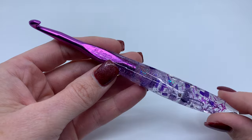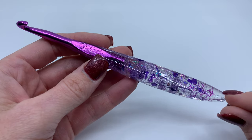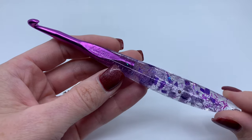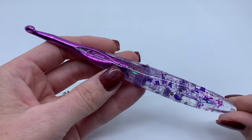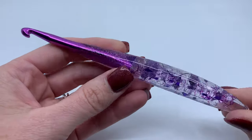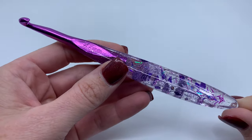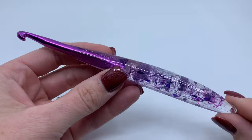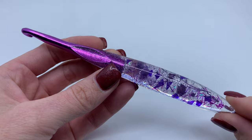They go from like tiny lace hooks to large — I want to say she goes up to like eight millimeter. I forgot to check the size range, but she has a huge size range. And I love that she had 6.5 because I'm always trying to find a good 6.5 hook. So that is what this is looking like up close.